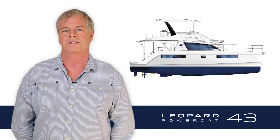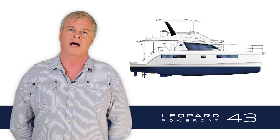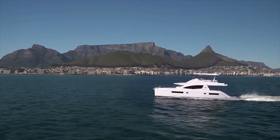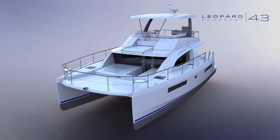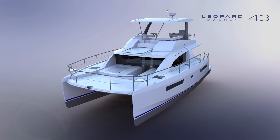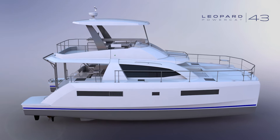Hi, I'm Alexander Simonis, the designer of the 43-foot PowerCat. This new design is a development out of the successful 51. After we completed that design, we continued with the research to see how we could further improve the hull efficiency, particularly chasing to get the trim range down over its top speed so that we can get better fuel efficiency.